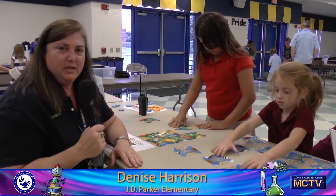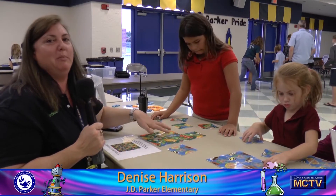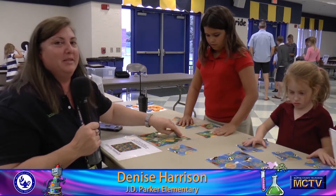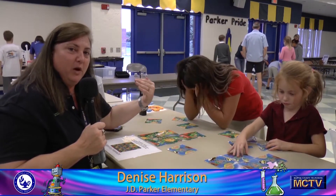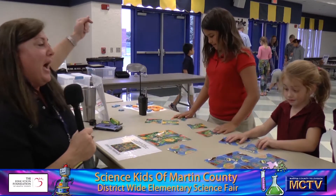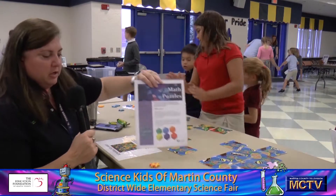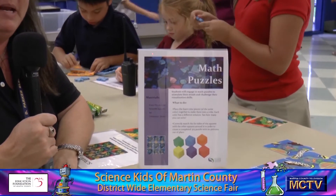My name is Denise Harrison. I teach at J.D. Parker. We are trying to work on some math by unscrambling these squares — we have to match up each one of the bodies and the heads with another square that has the bodies and heads that match. It's very difficult; we've probably been at this together for about 20 minutes and we haven't gotten it. We also have these foam pieces that are supposed to make a cube, and I tried that for about 10 minutes and gave up. I'm not being very successful, but I'm having a lot of fun.